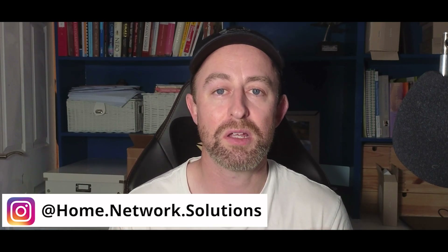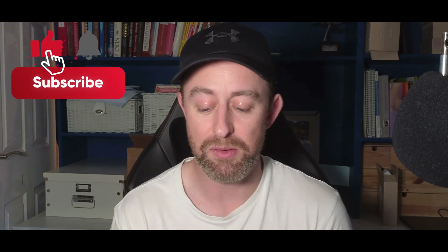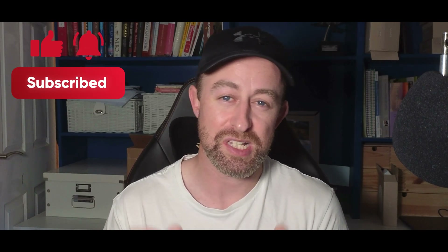Hi guys, welcome to the video. My name is Hugh and I'm from Home Network Solutions. In this video I'm going to be comparing two of Ubiquiti's Unified cameras: the AI Turret and the G6 Turret. The AI Turret is fairly new, out about six to nine months, and the G6 Turret is even newer, only out for a couple of months.